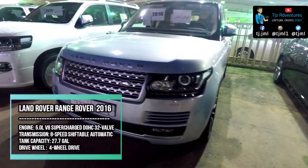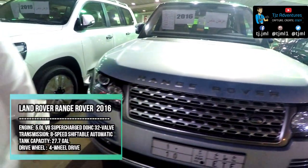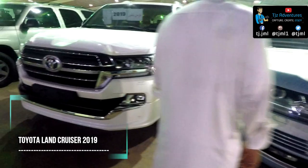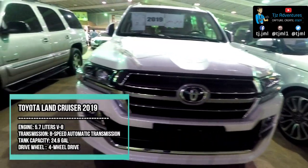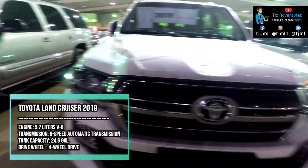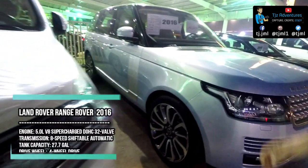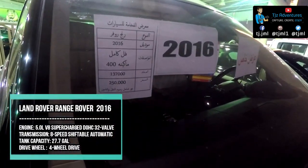An SUV for those who want the very best in every respect — that's the promise of the Land Rover Range Rover. The 2019 Toyota Land Cruiser splits the line between rugged and luxurious, equally at home on the highway or a muddy mountain road. The Range Rover puts you in complete control of any environment.